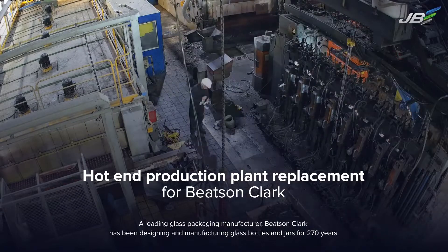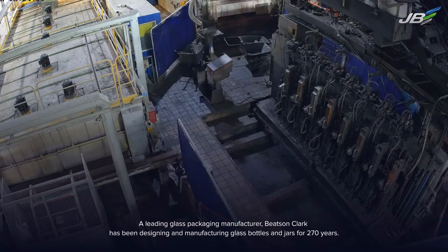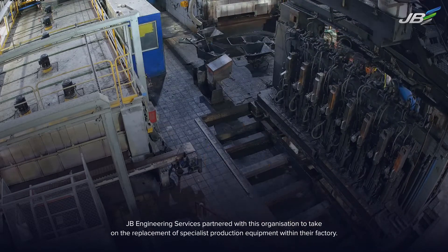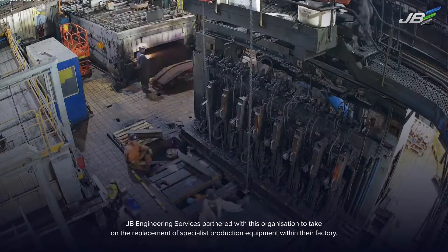A leading glass packaging manufacturer, Beetz and Clark, has been designing and manufacturing glass bottles and jars for 270 years. JB Engineering Services partnered with this organisation to take on the replacement of specialist production equipment within their factory.